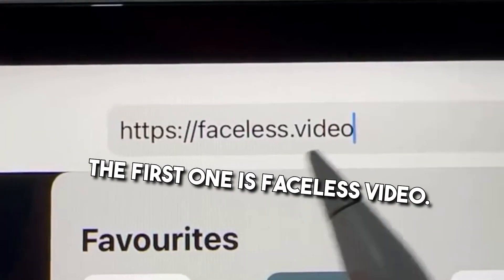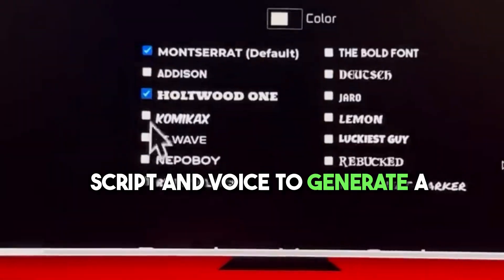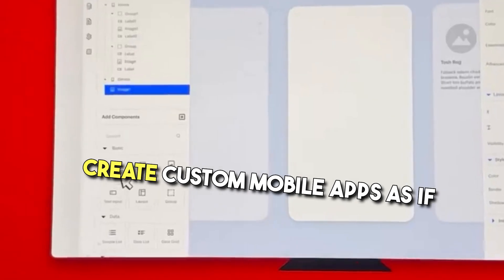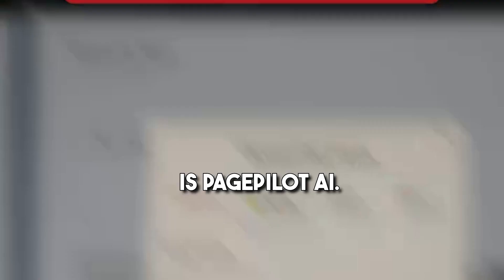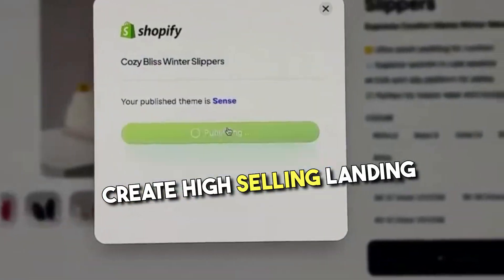Three websites to dominate the internet using AI. The first one is faceless.video — simply select your video type, script, and voice to generate a series of faceless reels using AI in minutes. The second one is thunkable.com — create custom mobile apps as if you're using Canva and publish them on the app stores. The third website is pagepilot.ai — simply copy and paste a product link from the internet and create high-selling landing pages in seconds.